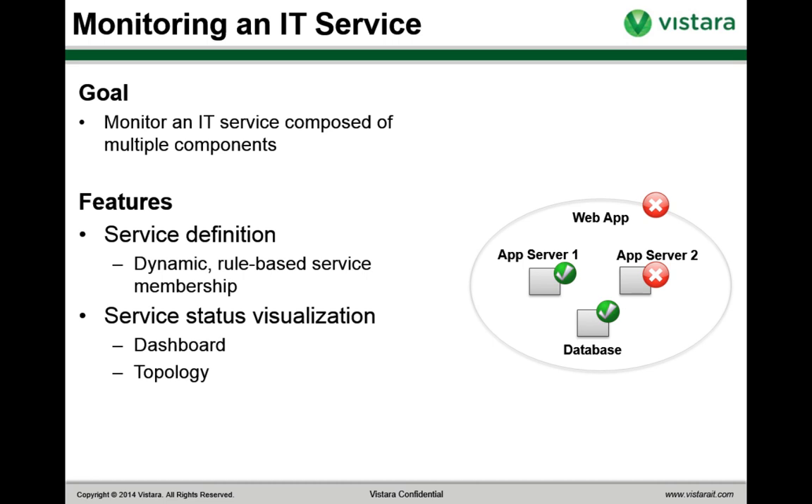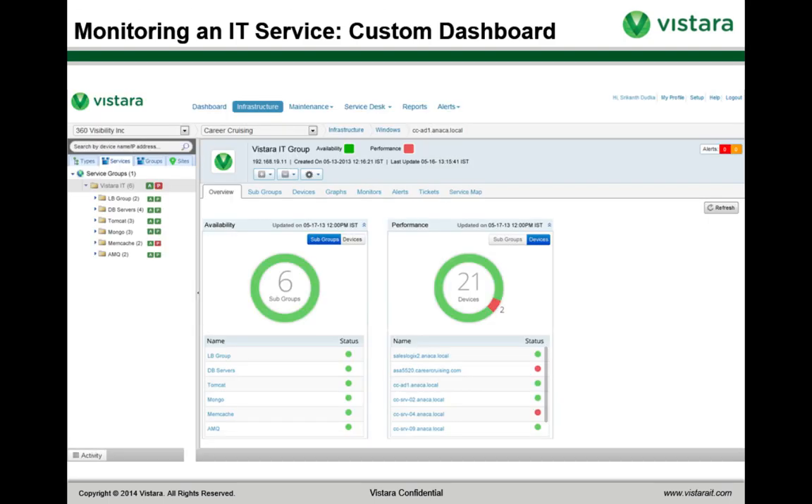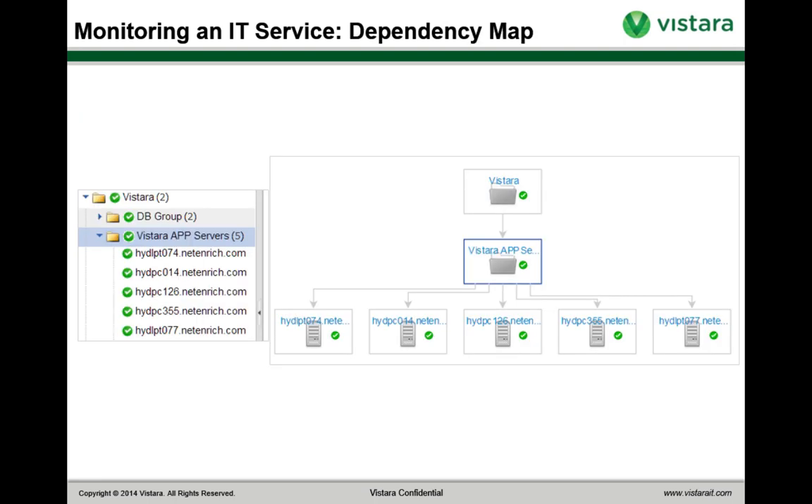Vistara gives you powerful capabilities for defining hybrid services and the rules for determining which elements make them up. This helps a lot when your staff can use a variety of different tools to dynamically provision new instances, and your service monitoring and management has to automatically keep up. We also give you the ability to visualize your service with a dashboard and topology map, making it easy for administrators to understand how it fits together. Here's an example — a service dashboard with metrics for availability and performance that take into account the availability of constituent elements, and a topology map showing the service and the different elements supporting it.